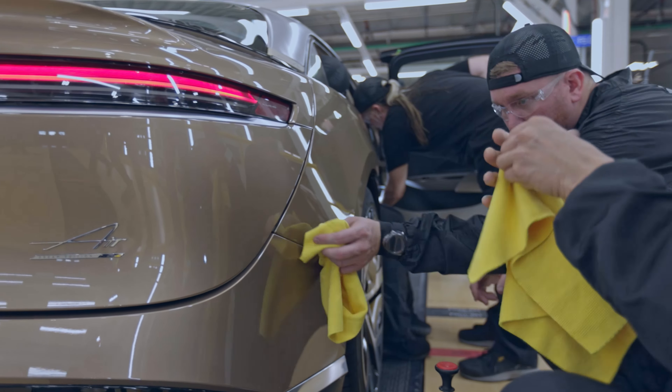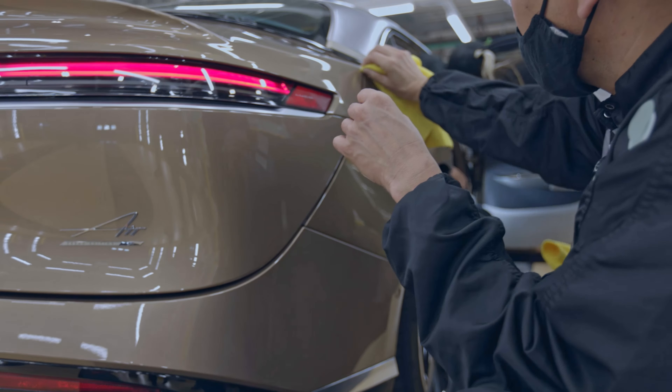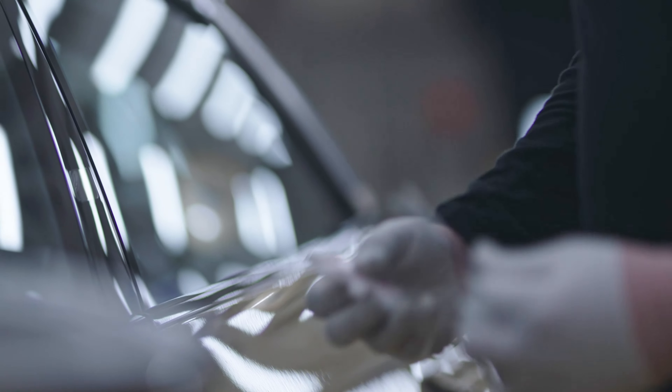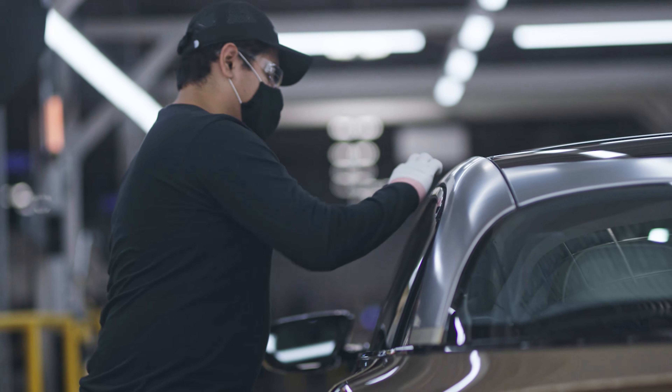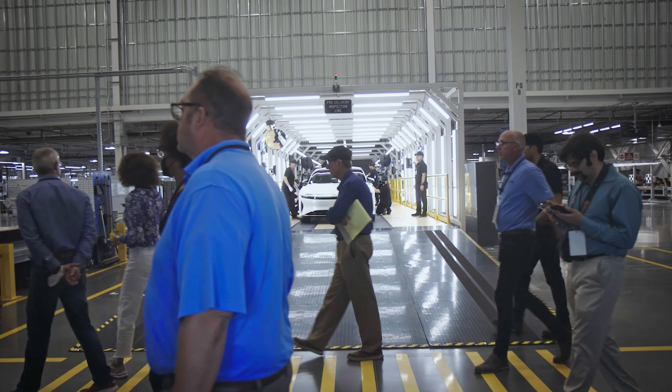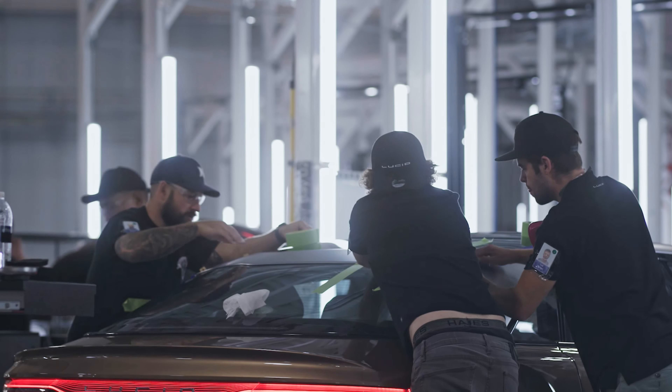There's going to be more factory buildings built all around here to bring everything in-house, because Lucid ships a lot out still at the moment. Now, we mentioned our tour of the battery and drivetrain plant, and I feel like we can't touch on this car without talking about the motor system.